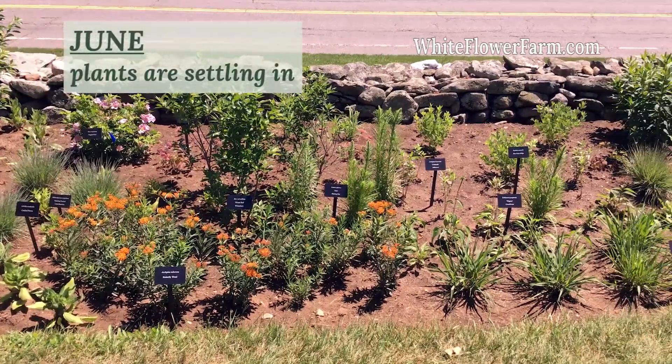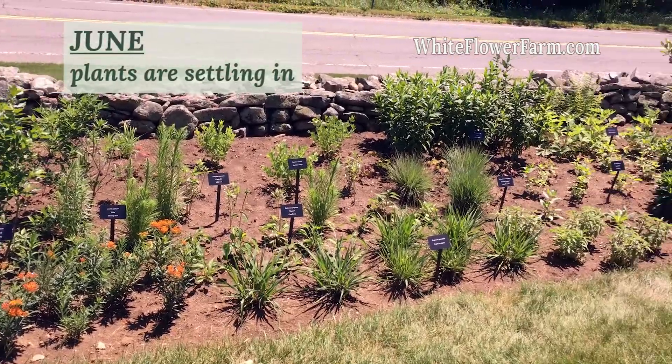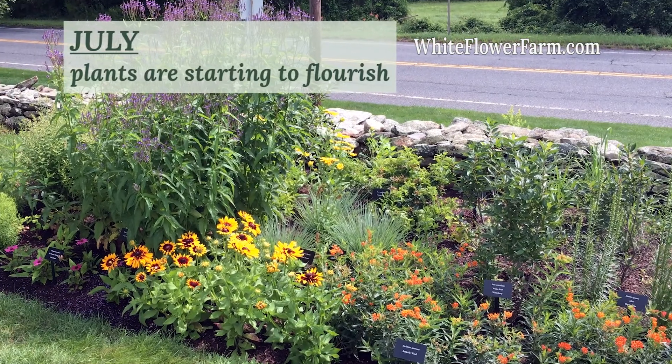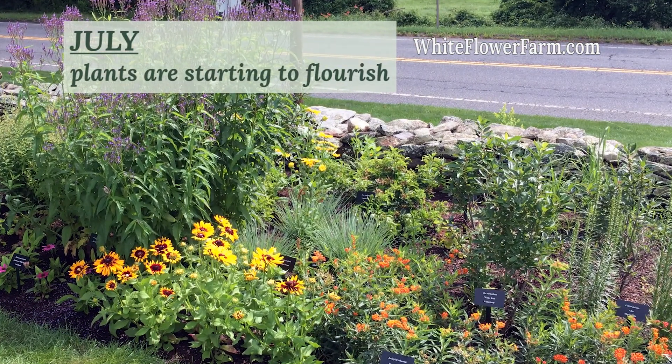I'm pleased with the progress of the new garden this first season. The plants for the most part have settled in and started to flourish. I've begun to make a few notes and a to-do list that I think will improve the garden going forth.